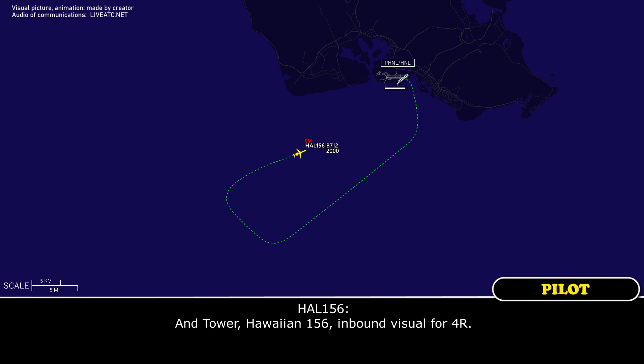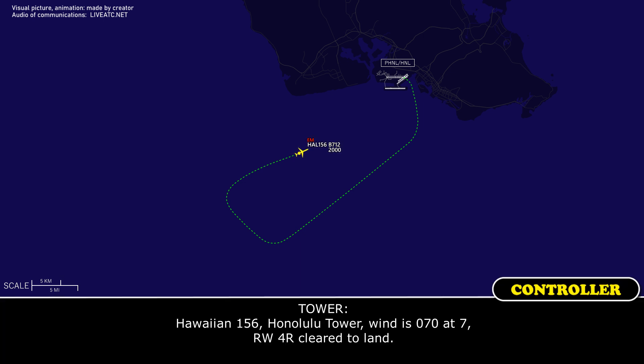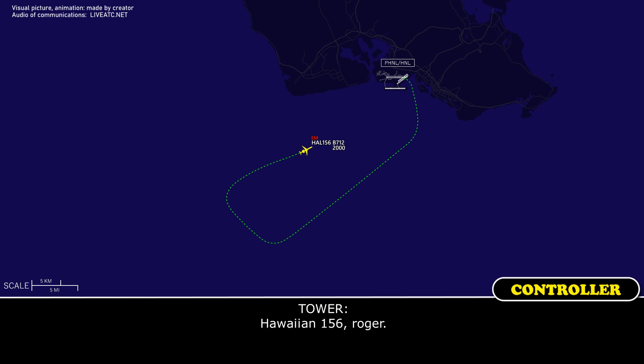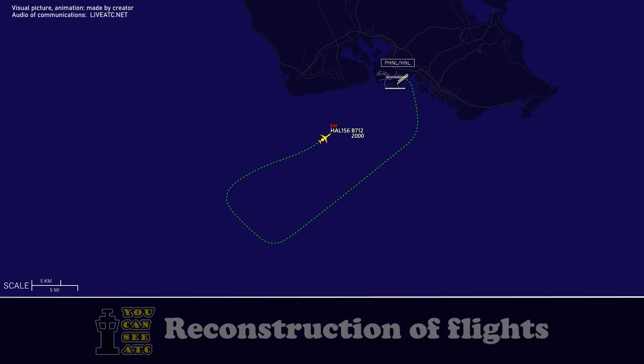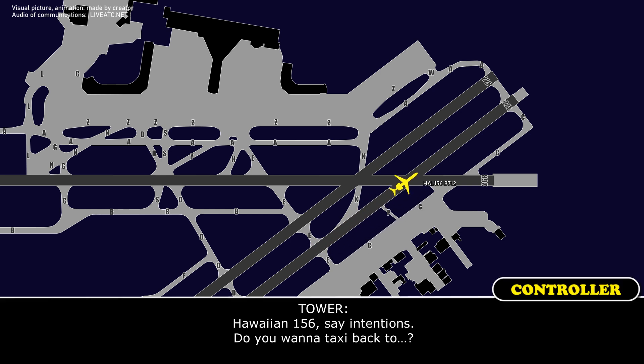Crew: Tower, Hawaiian 156, inbound visual, four right. Tower: Hawaiian 156, Honolulu Tower, runway four right, cleared to land. Crew: Four right, cleared to land, Hawaiian 156. We're going to roll that to the end. Tower: Hawaiian 156 roger. Hawaiian 156, say intentions — do you want to park back to Nairn Island?